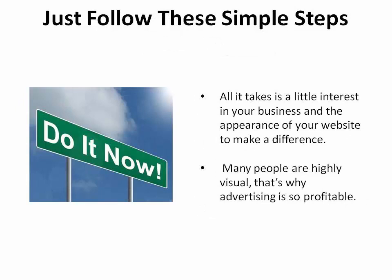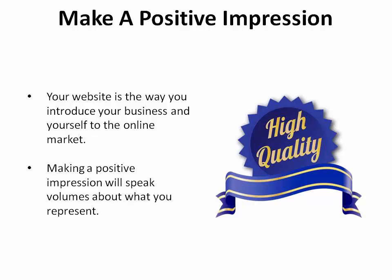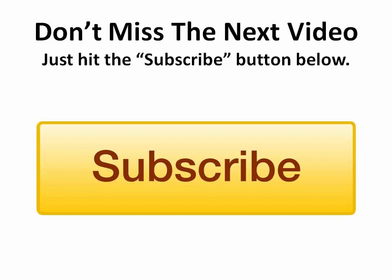Were these steps simple enough for you? I'm sure they were, and you would have realized that all it takes is a little interest in your business and the appearance of your website to make a difference. Many people are highly visual, and that's why advertising is so profitable. Your website is the way you introduce your business and yourself to the online market, so making a positive impression will speak volumes about what you represent. We release training videos like this to help you improve your game as an entrepreneur. To receive notifications and gain further valuable insights when new videos are released, please click the subscribe button.